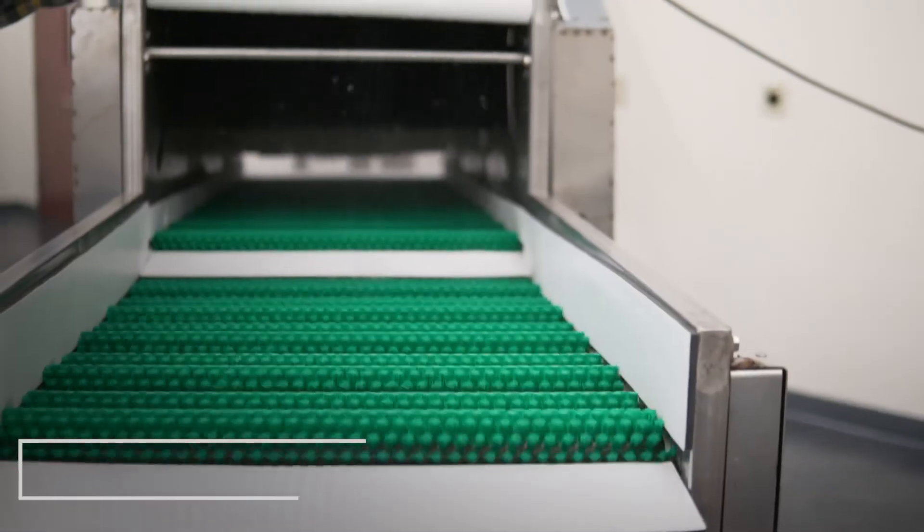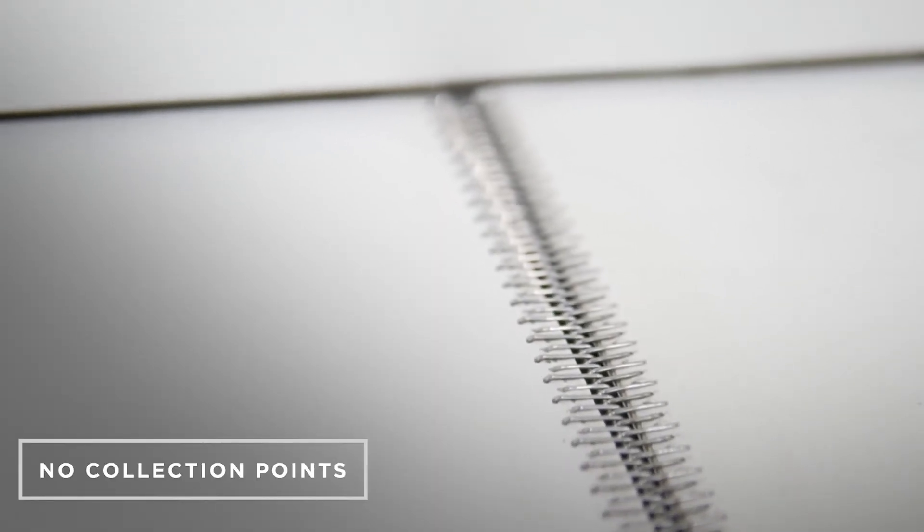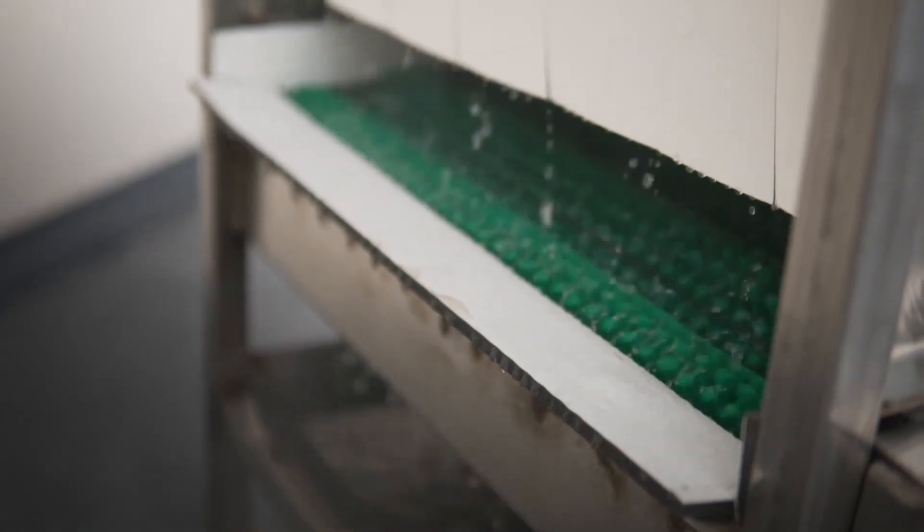The third key principle of hygienic design is avoiding collection points. Gaps, cracks, or hollow spaces — such as the inside of tubes that are not completely sealed — can be impossible to clean. Because of this, these areas collect dirt, debris, and moisture, creating favorable conditions for bacterial growth.